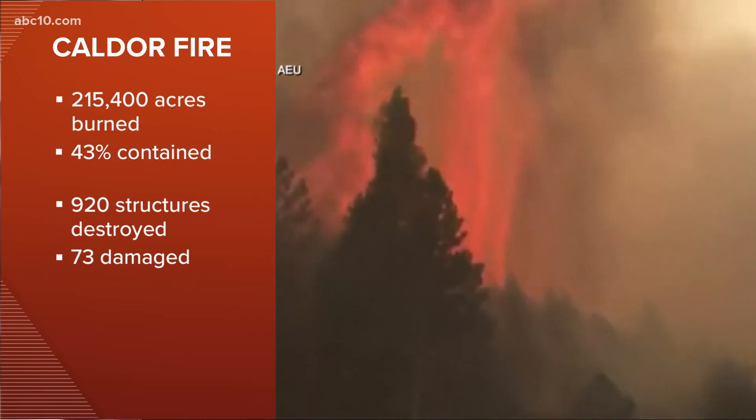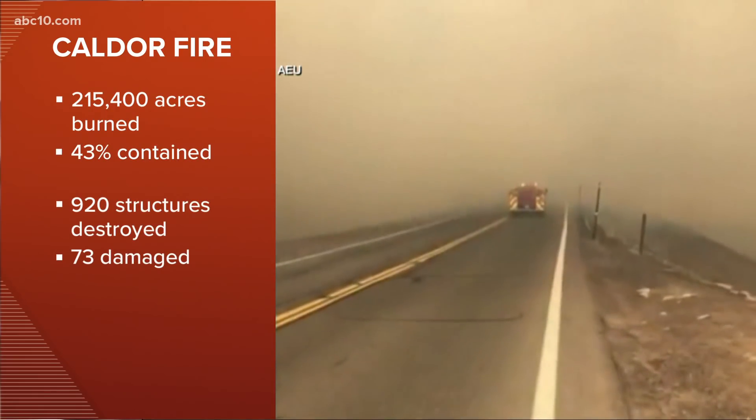More than 920 structures are destroyed and dozens more are damaged. One of the areas fire crews are concentrating on today is the Kirkwood area, where the rough terrain is proving to be challenging.